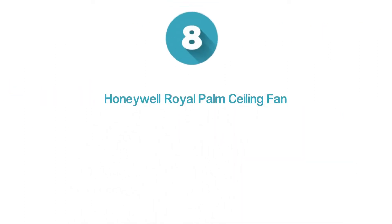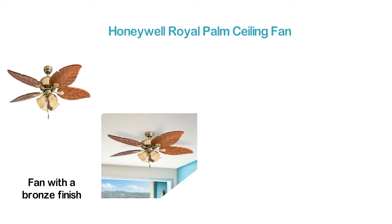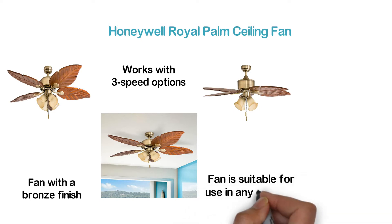Starting our list at number 8, the Honeywell Royal Palm Ceiling Fan. A beautiful and powerful ceiling fan with a bronze finish. It has a quiet reversible motor that works with 3 speed options. The motor can run in reverse in the winter season, so this fan is suitable for use in any weather.